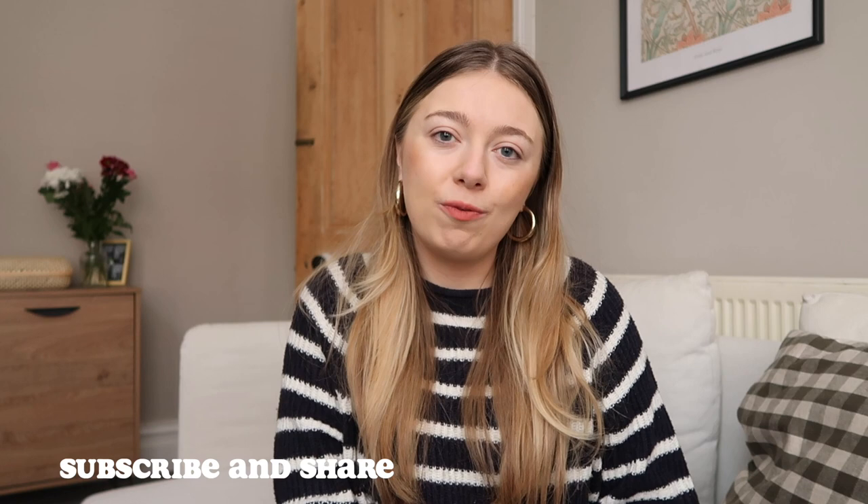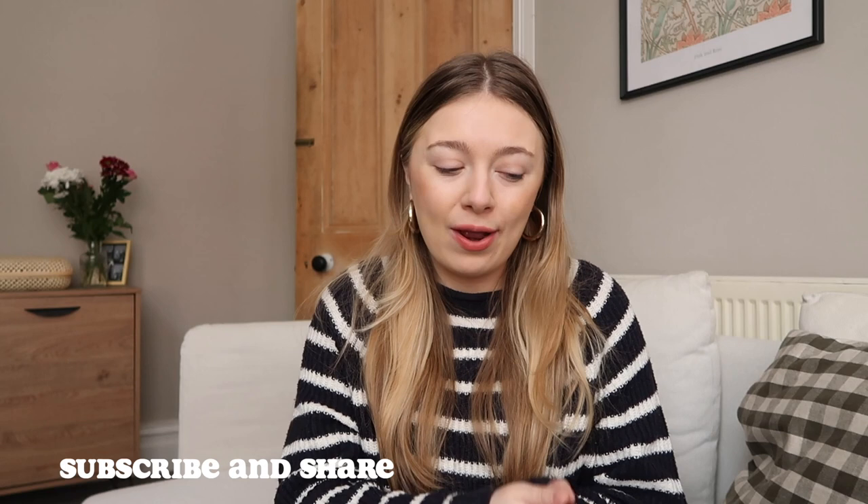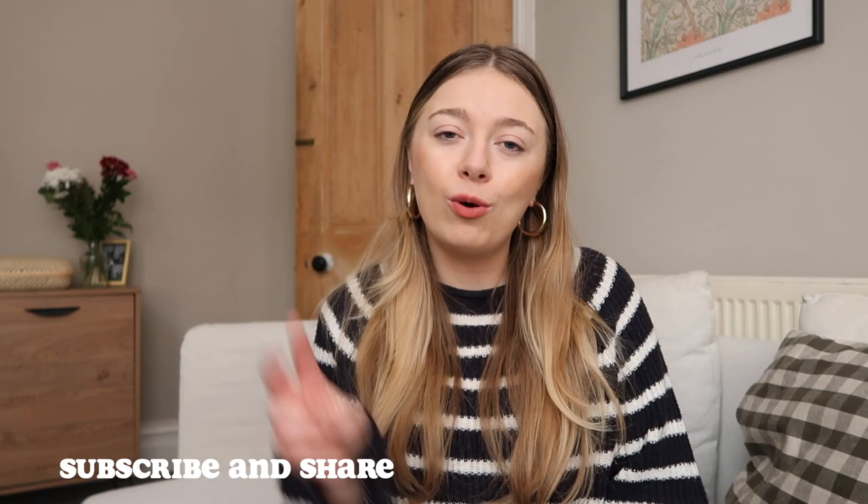So guys, that was everything I picked up from Barnardo's and also the little Oxfam edition. I hope you guys enjoyed this video — I honestly had so much fun filming in this Barnardo's shop. Definitely check it out if you're coming to Liverpool anytime soon. Thank you for watching as always, I love you guys lots and I will see you next week for two new videos. Bye!